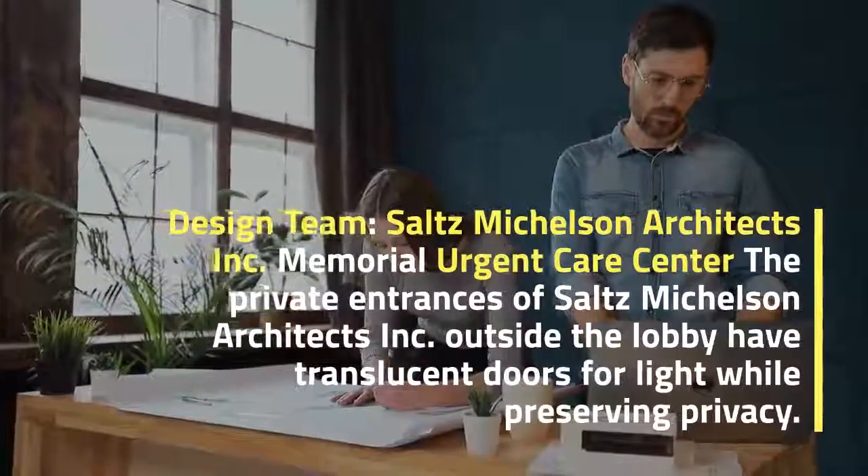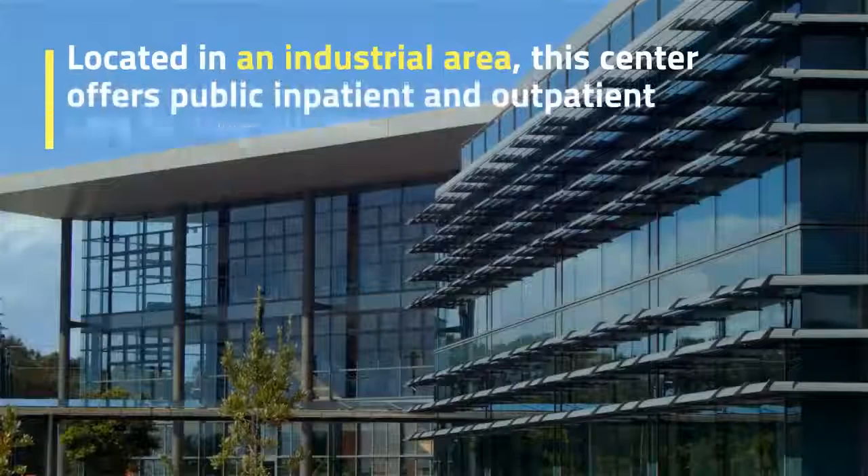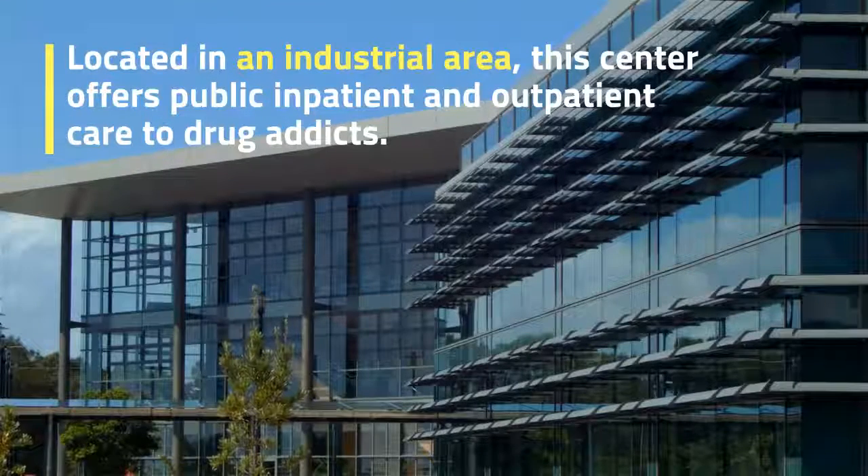Design Team: South's Michelson Architects Inc. — Memorial Urgent Care Center. The private entrances of South's Michelson Architects Inc. outside the lobby have translucent panels for light while preserving privacy.